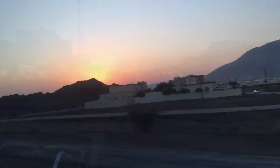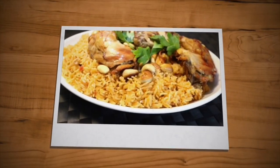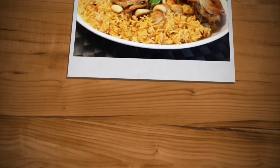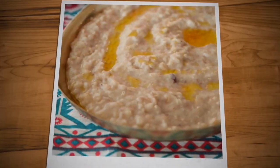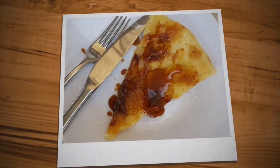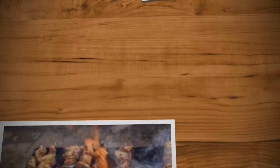Dishes are often based on chicken, fish, and lamb, as well as the staple of rice. Most Omani dishes tend to contain a rich mixture of spices, herbs, and marinades. Although Omani cuisine varies within different regions of Oman, most dishes across the country have a staple of curry, cooked meat, rice, and vegetables.